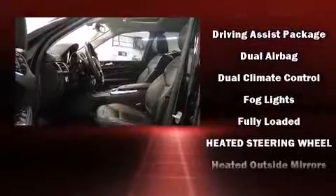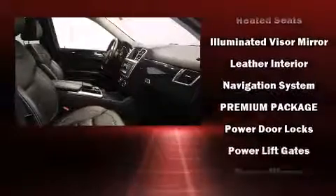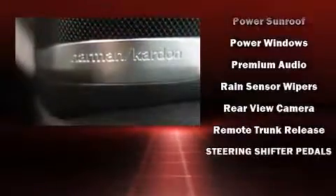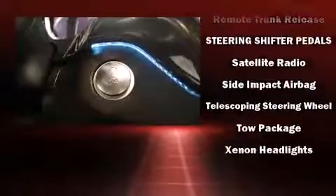Mercedes-Benz ensures the safety and security of its passengers with equipment such as traction control, brake assist, anti-whiplash front head restraint, a panic alarm, and four-wheel disc brakes with ABS. Comprehensive safety includes row curtain airbags and stability control.